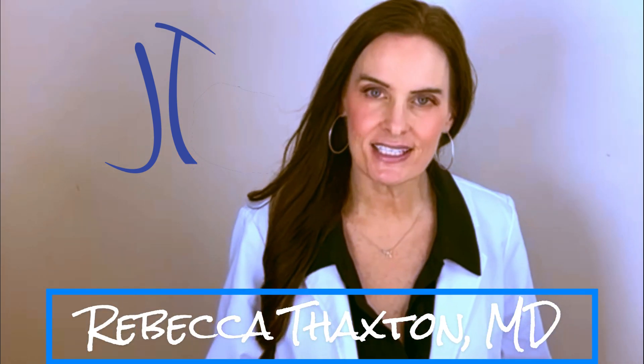Hi, I am Dr. Rebecca Thaxton, and I get this question all the time: How does Botox work?